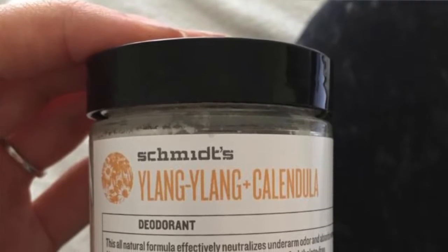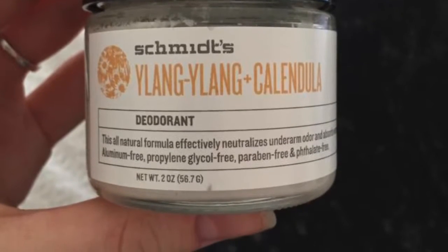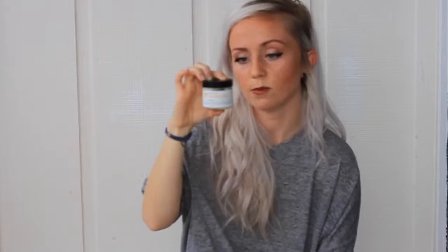Deodorant is a huge one — all the deodorants out there are so toxic with the aluminum, petroleum, and stuff you do not want in your body. I tried a lot of the natural ones; the crystal spray was okay, it worked for a little while and then you'd sweat and it would stop working. But I've never found a deodorant like the one I found at Wild Ginger — Schmitz is the brand name. The ylang ylang and calendula scent is my absolute favorite; she's also got a fragrance-free one. There's nothing bad in it and it works — you can put it on and you're good for the whole day, like regular deodorant but non-toxic.